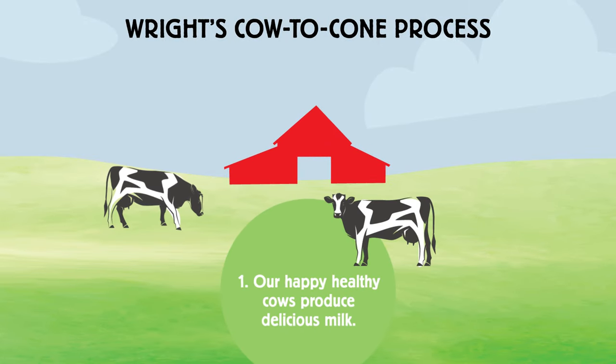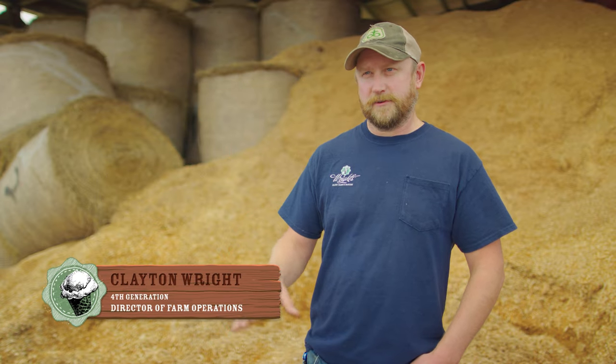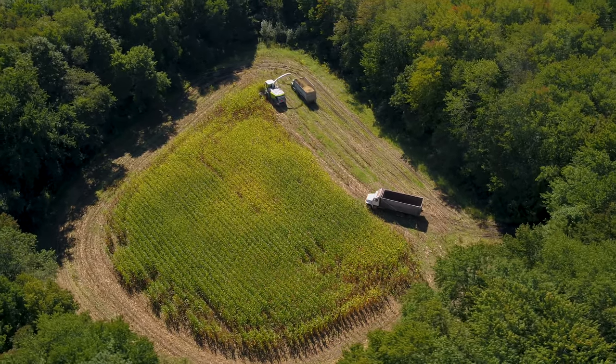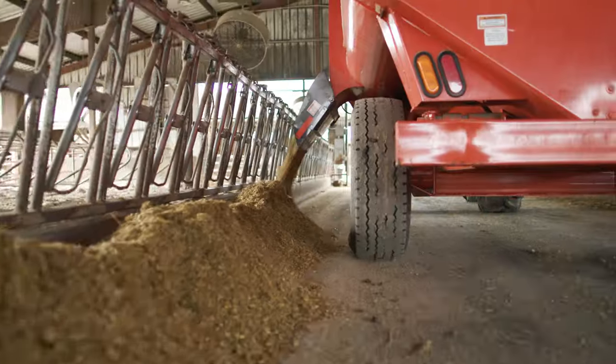Step one in the cow to cone process is having happy, healthy cows. One of the biggest ways to keep consistent flavor and high quality milk is we grow and produce our own feed for our cows. We grow approximately 145 acres of corn silage that lasts us approximately one year, and approximately 80 acres of hay ground — bringing us over 220 acres of total land that we manage and help maintain as open space. These are the parts that really help us produce a quality product in the end, be it ice cream or just a gallon of whole milk on the shelf.